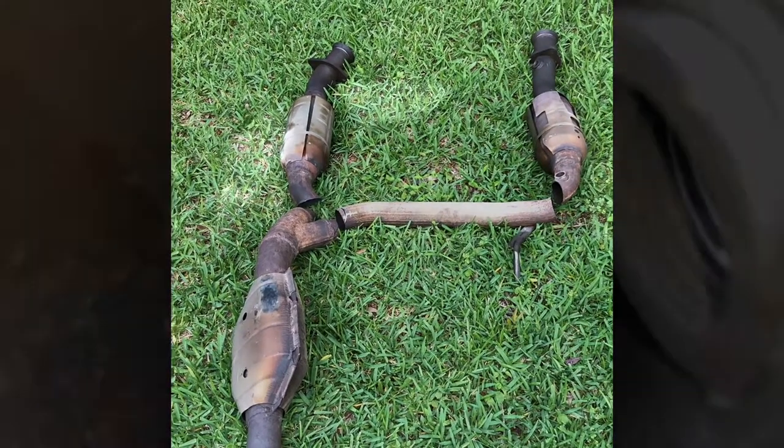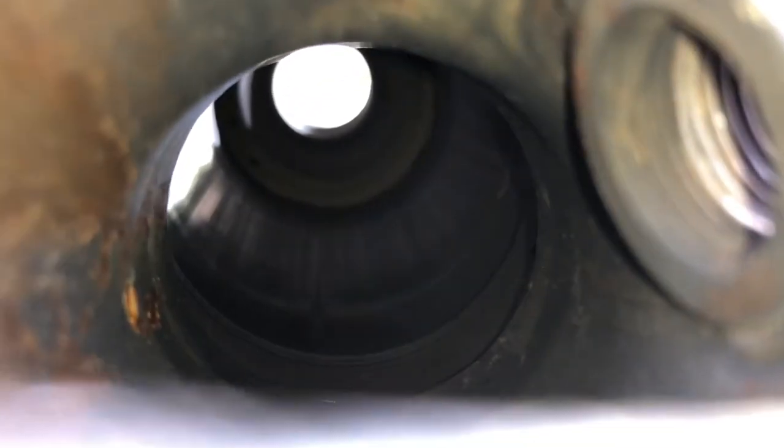This is the catalytic converter on the passenger side, the right side. You can see clear through it. This is my best shot of the catalytic converter from the manifold connection end of the left side converter. You can see the tightly spaced honeycomb pattern of the catalyst.